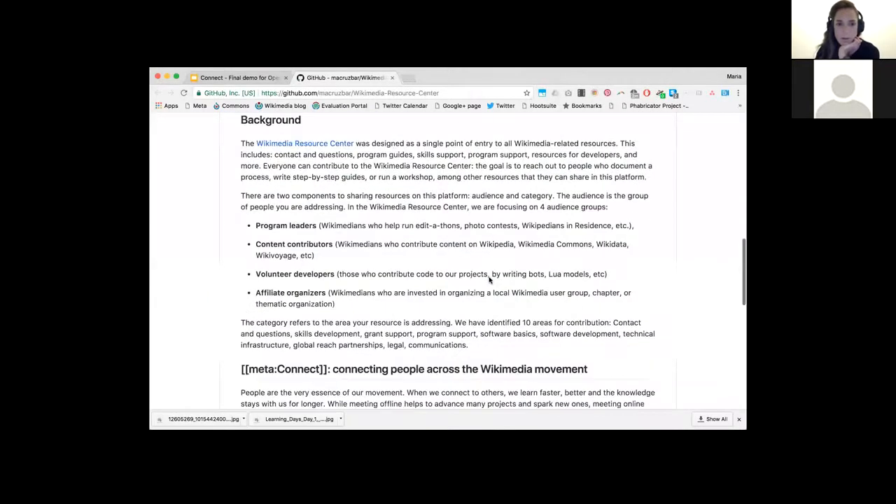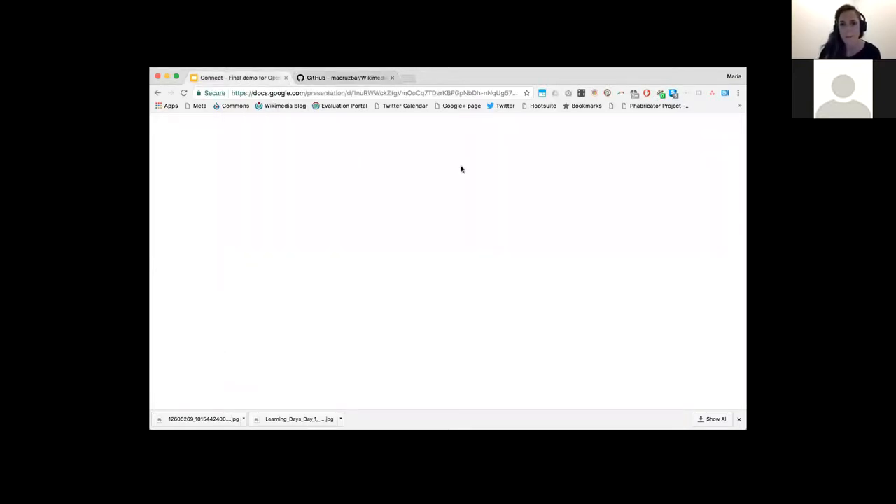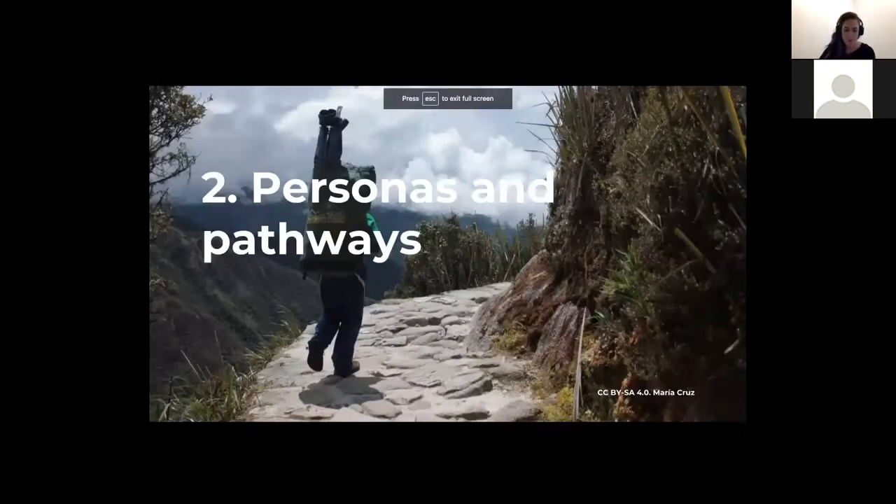The GitHub project has a description, background, and a few milestones for people to engage. Next up is Personas and Pathways. This step was very important. I created Personas and Pathways for three out of the four groups that this project is targeting. This also allowed me to create a network and offer this platform as a service for other projects and teams. One example is that I'm trying to start working with Rachel Farron, who is also in this cohort, to see if this can support her work with volunteer developers and how they can better connect after events.